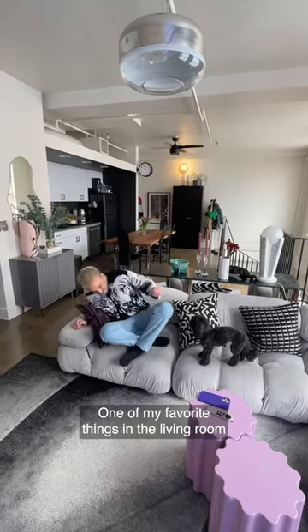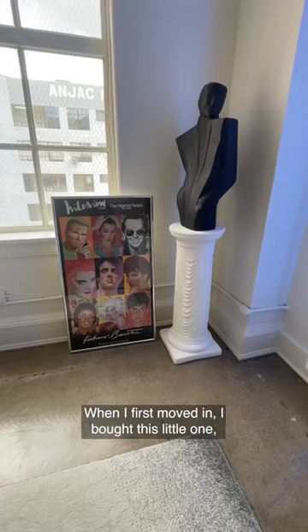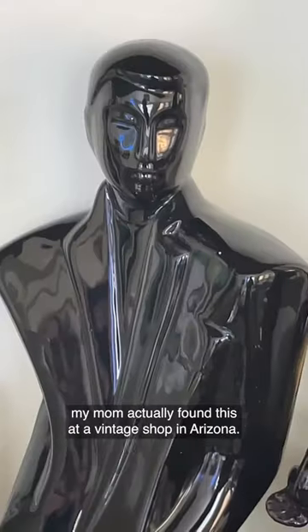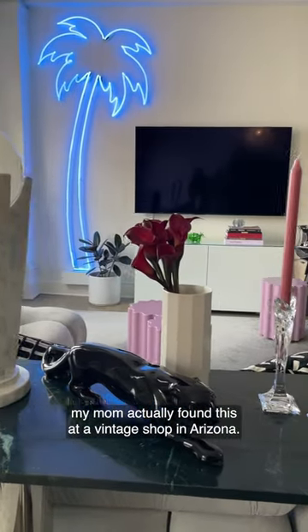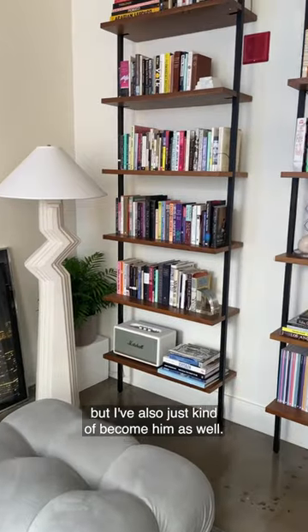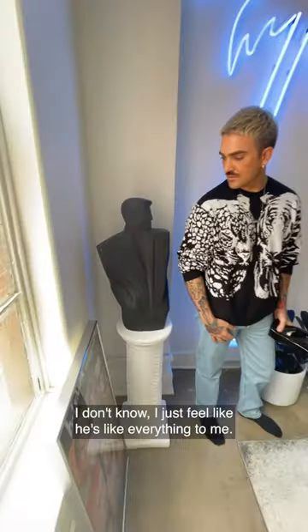One of my favorite things in the living room is definitely this 80s style ceramic man. When I first moved in I bought this little one, and then for Christmas this last year my mom actually found this at a vintage shop in Arizona. The apartment has taken shape around him, but I've also just kind of become him as well. He's me, I'm him, and we live here.